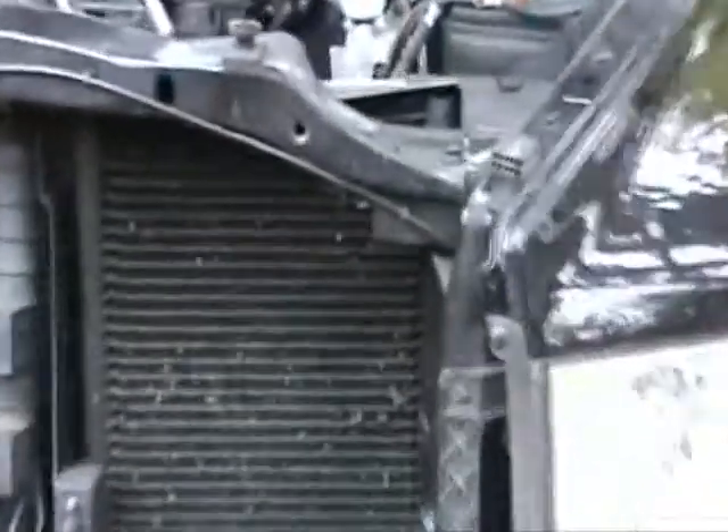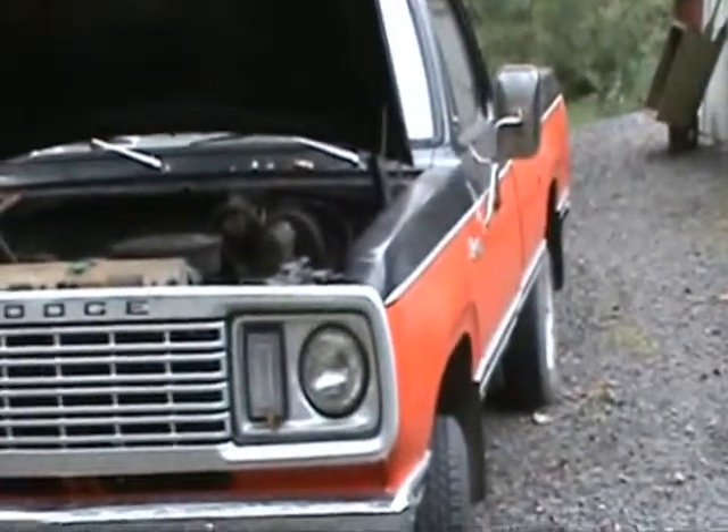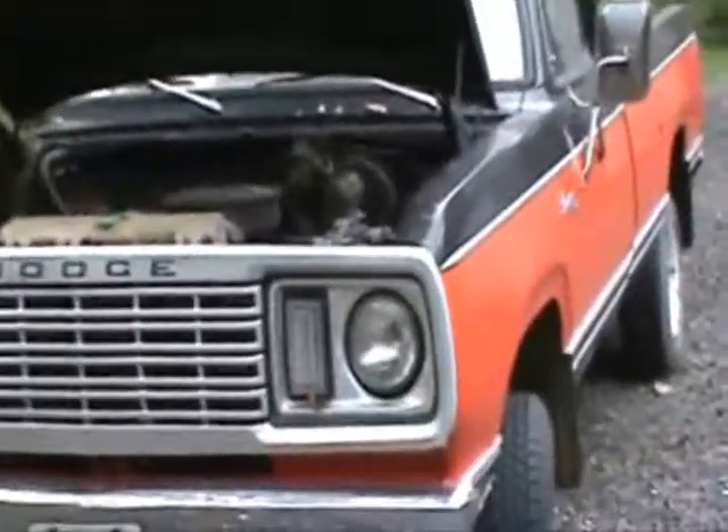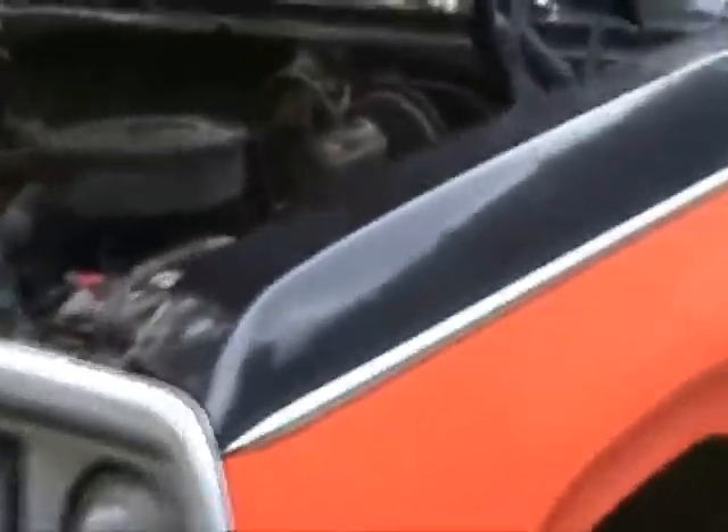And then of course you've got the Hemi 5.7 on the 2004 — that one has way more power. But gear-wise, you can't beat the 1978. That thing will squat down and pull like you would not believe.